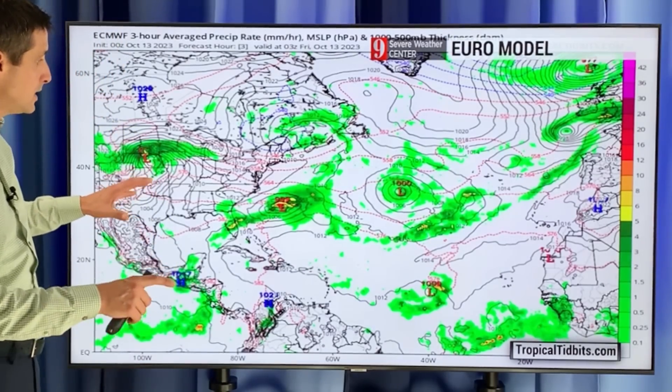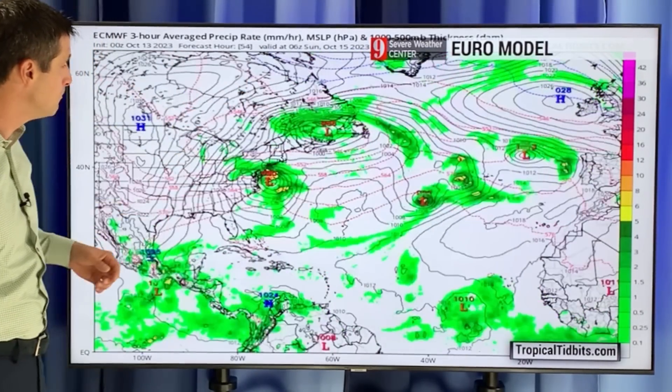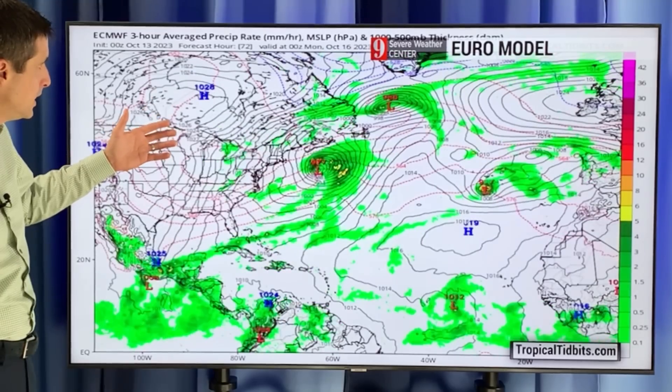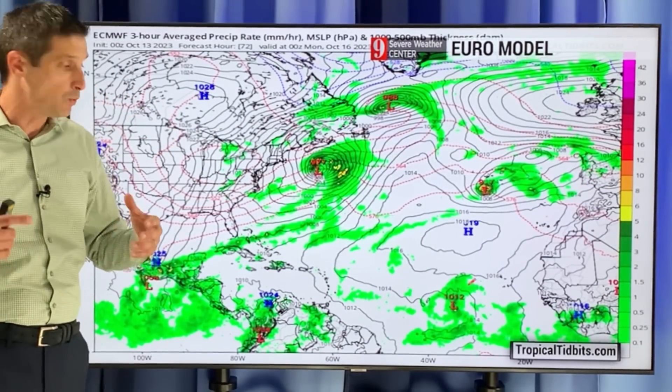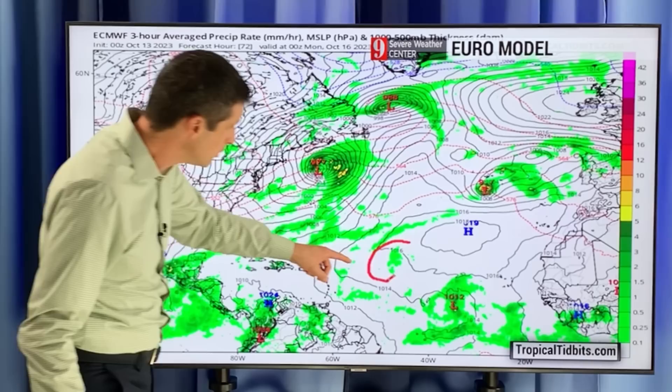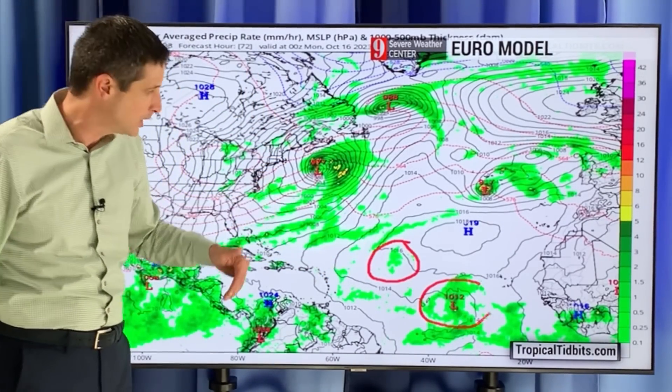This is the setup right now. Let me take you out on time and show you what I'm seeing as we go forward — just marching right through the weekend. By the time we get into Sunday into early next week, so this would be Sunday night and Monday. This little area here is Tropical Storm Sean, which falls apart, which is what usually happens.